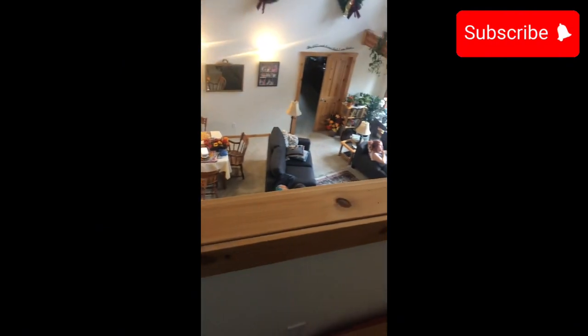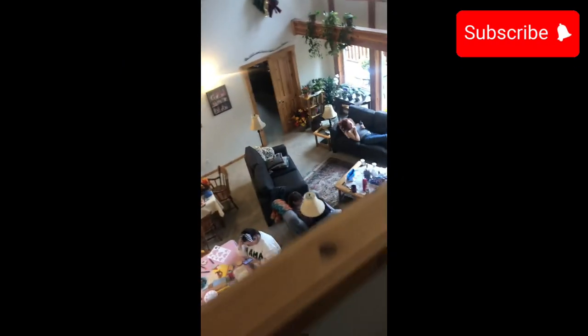Oh, this is the downstairs. Let me do a quick flip. Let's go downstairs and I'll show you. I would use the elevator, but I don't want to. This is the downstairs. Let me put our shoes. This is the elevator bottom. Here is another bathroom.